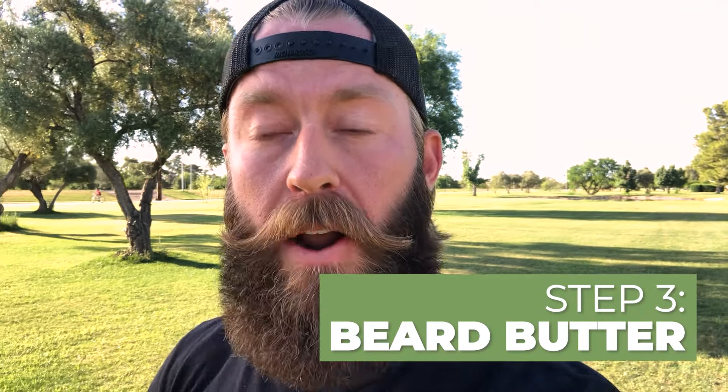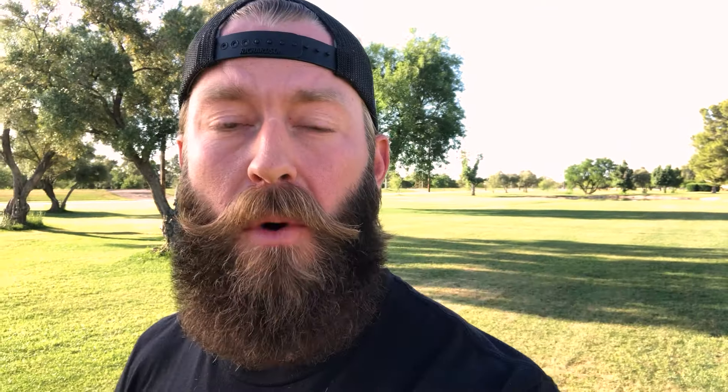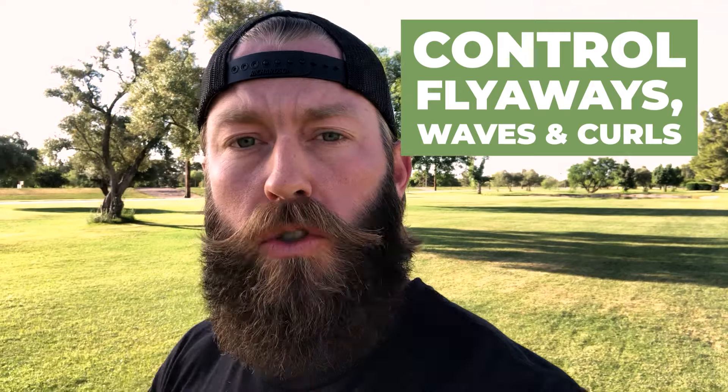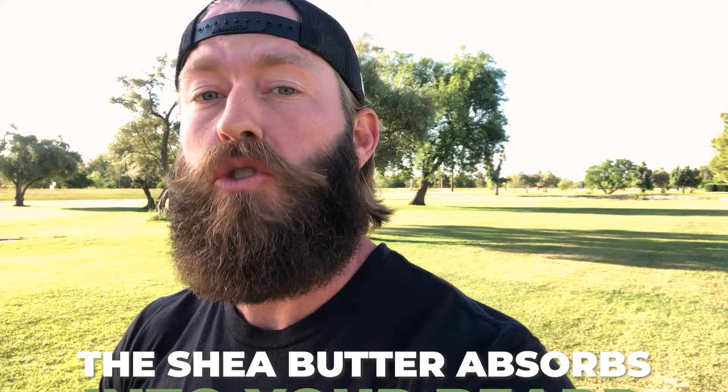Step three: beard butter. Hands down, my favorite product on the market. This stuff's amazing. It's one part deep conditioner, one part perfect hold. It's going to give you the perfect style and shape, control flyaways, control those waves or curls in your beard, and set your beard up nice. The beard butter actually absorbs into your beard hair instantly, making your beard look fuller. It's going to give you the deep conditioner, manage the hairs, soften the hairs, and give you the perfect hold.